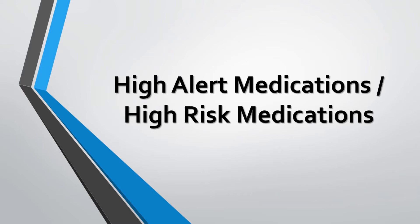High alert medications have the highest risk of causing injury when misused. These medications have narrow therapeutic indexes or small margins of safety — there is a small difference between a therapeutic dose and a harmful dose. High risk or high alert medications are those medications which have a heightened risk of patient harm when they are used in error.